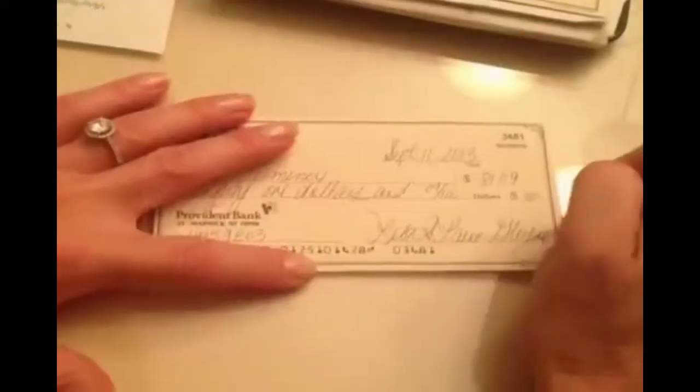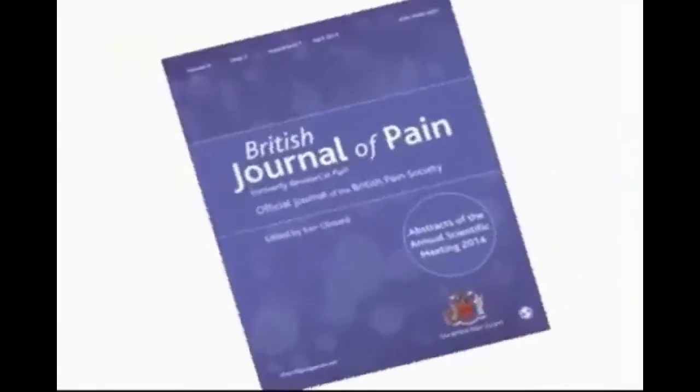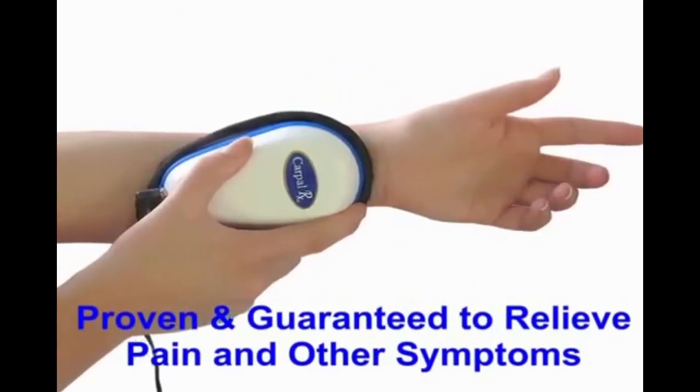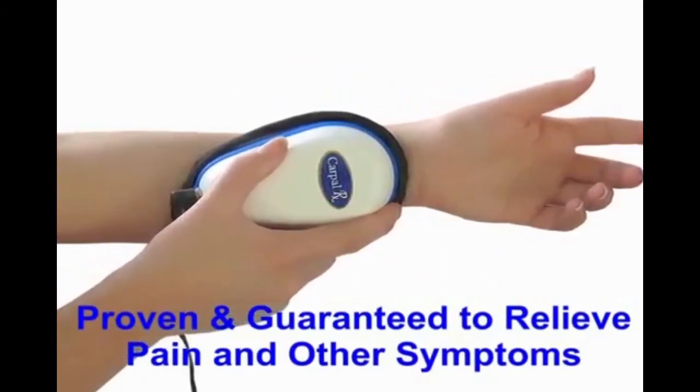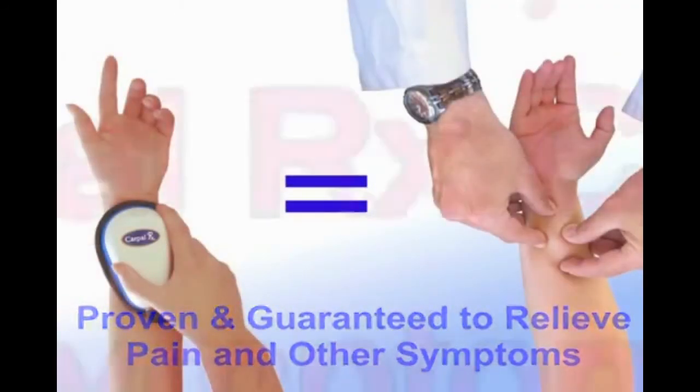Until recently, only those who could afford 30 days of massage therapy could get rid of all their symptoms. And that's why our doctors developed the CarpalRx. It performs the identical massage treatment, exactly duplicating what a therapist gives you, at home and without an appointment. The CarpalRx is proven and guaranteed to relieve pain and other symptoms of carpal tunnel syndrome and wrist tendonitis.